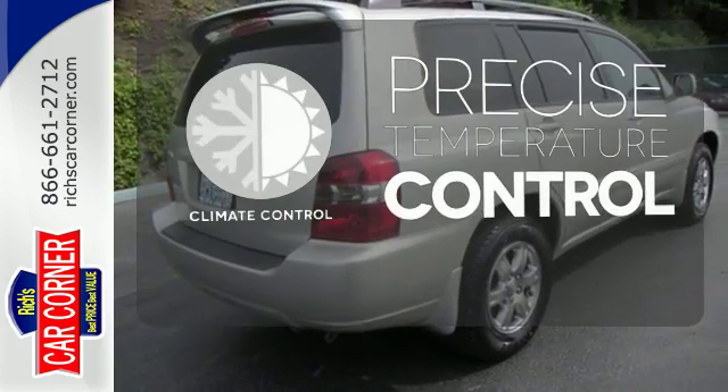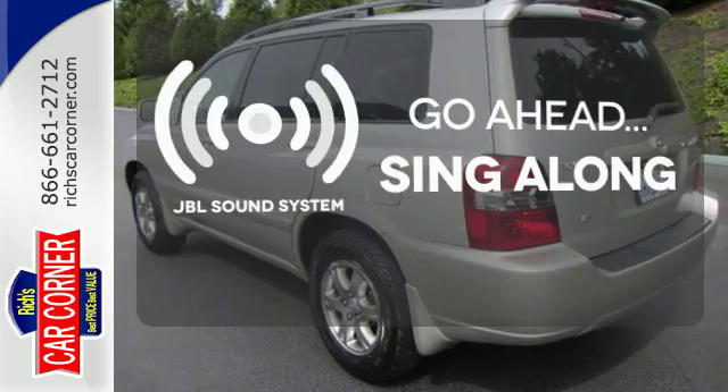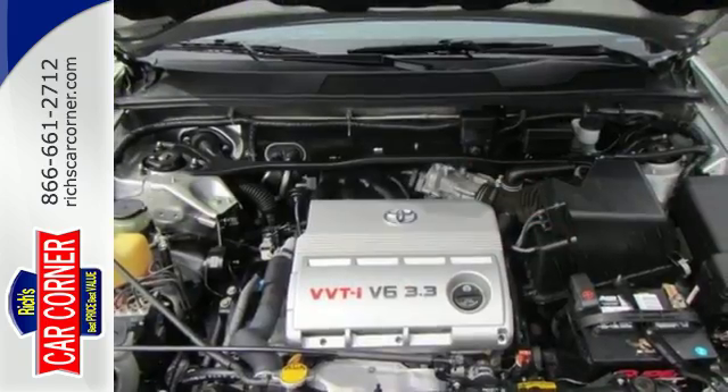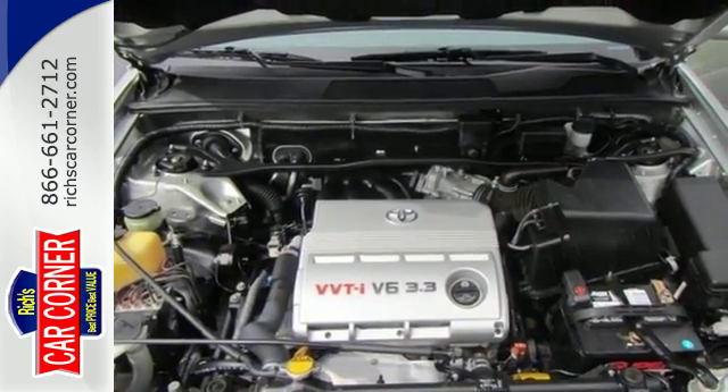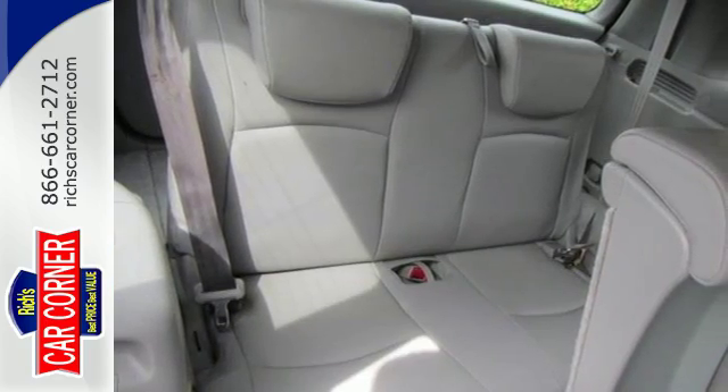Select the perfect temperature with the climate control. Let your music envelop the cabin with the JBL sound system. Toyota engineering genius gave this Highlander the capability and room of an SUV along with the crisp performance of a sedan.